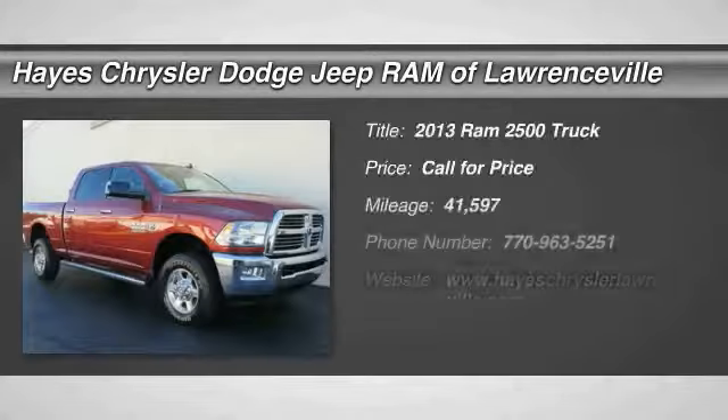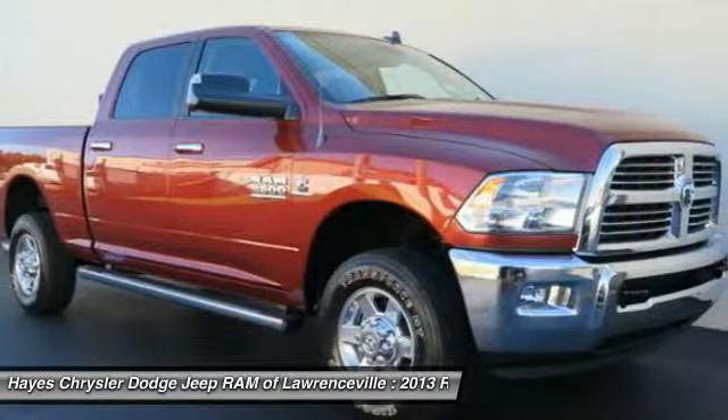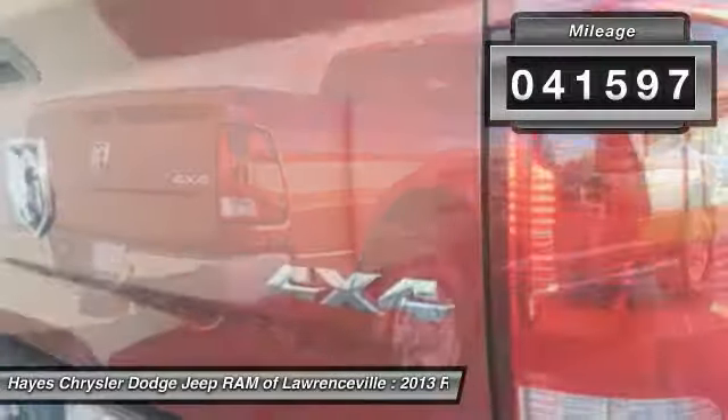Looking for the right vehicle? Check out the 2013 2500. The Dodge Ram 2500 is the 2010 Truck of the Year winner. It is the hardest working truck in the tow business. This vehicle has less than 45,000 miles.